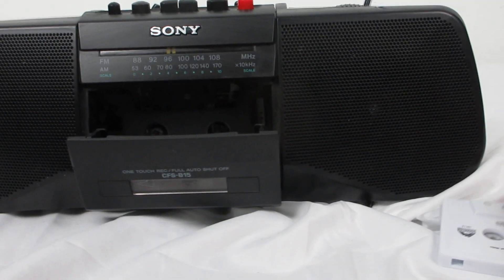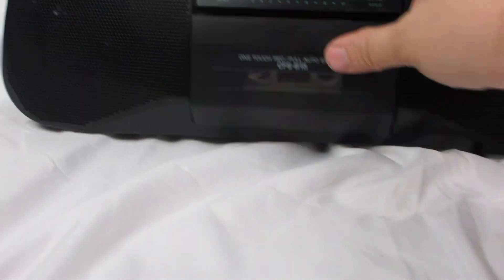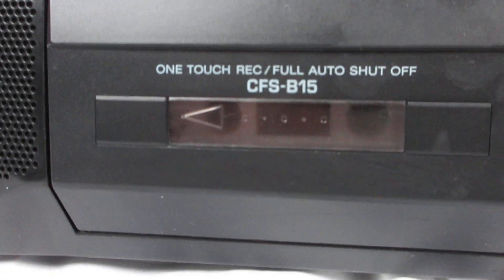I'm going to put the cassette in, put it in and press play. We're going to click and do the rewind — there's the rewind.